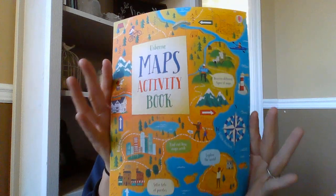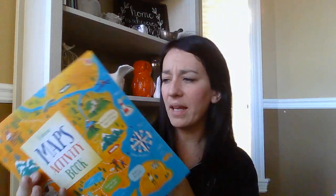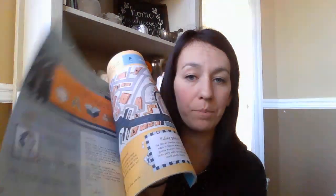We got a new Usborne Activity Maps book, geared for a little bit older — probably seven or eight plus. It's all different things about maps: drawing maps, map crosswords, word searches, and all sorts of different activities to do with maps.